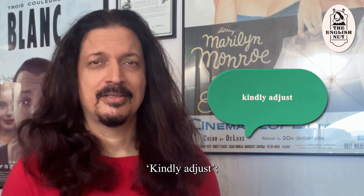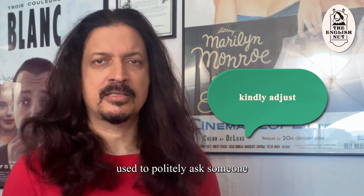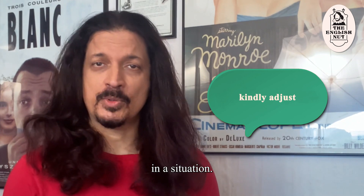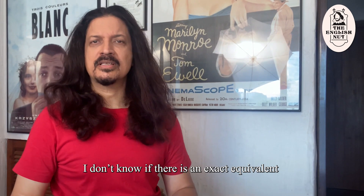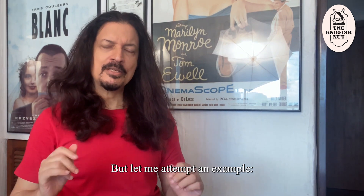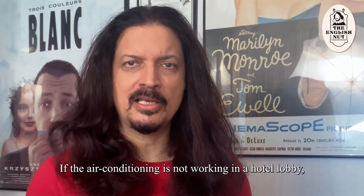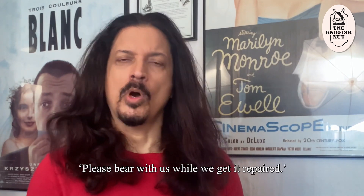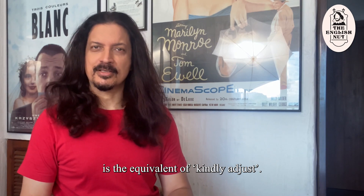"Kindly adjust." This is an Indian English phrase used to politely ask someone to accommodate or make adjustments in a situation. It sounds quaint to a speaker of standard English. There's no exact equivalent, but for example, if the air conditioning is not working in a hotel lobby, the management might say "please bear with us while we get it repaired" — where "bear with us" is the equivalent of "kindly adjust."